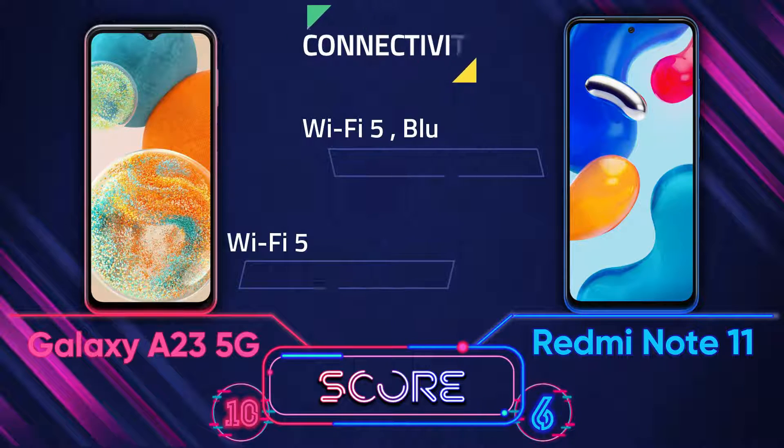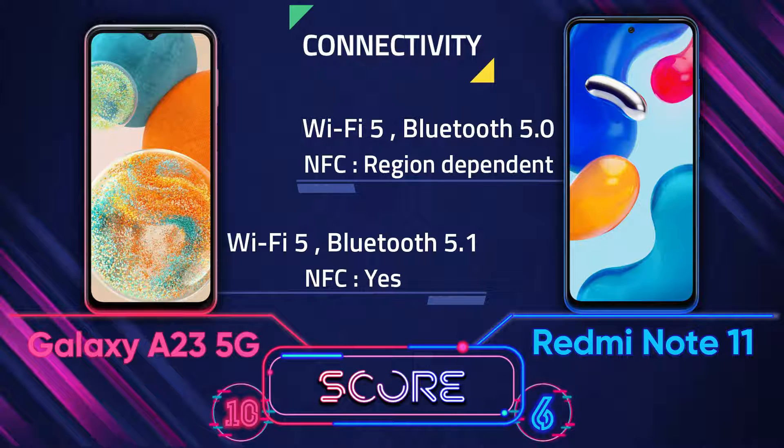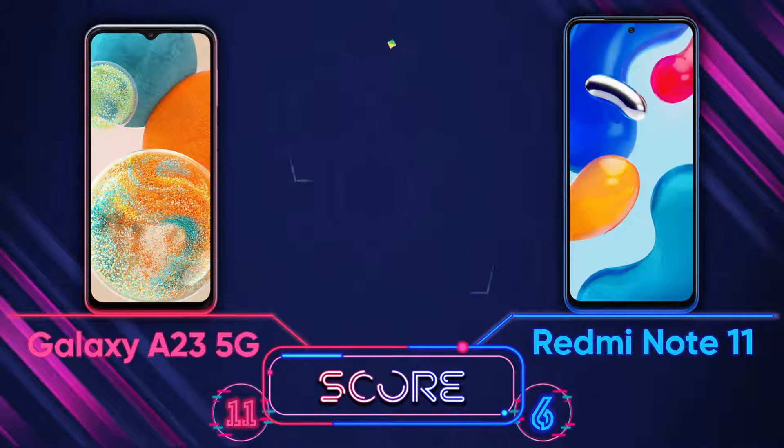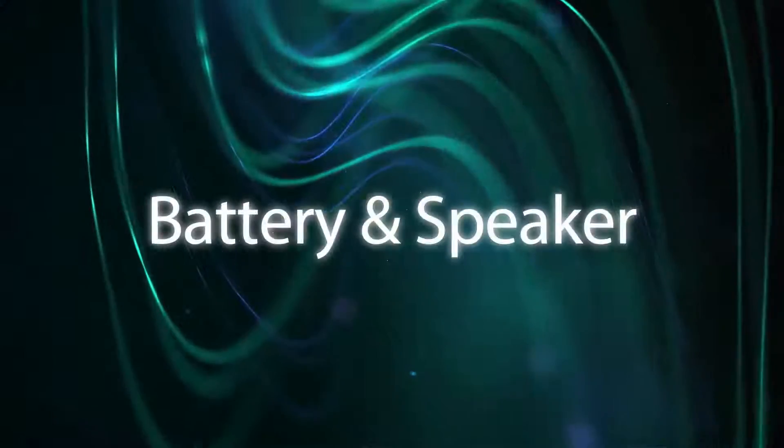For connectivity, the A23 5G always has NFC, but the Redmi Note 11 depends on your country. The Bluetooth version of the A23 5G is also better.